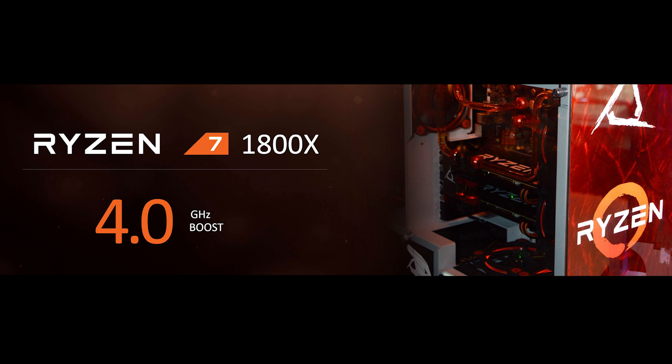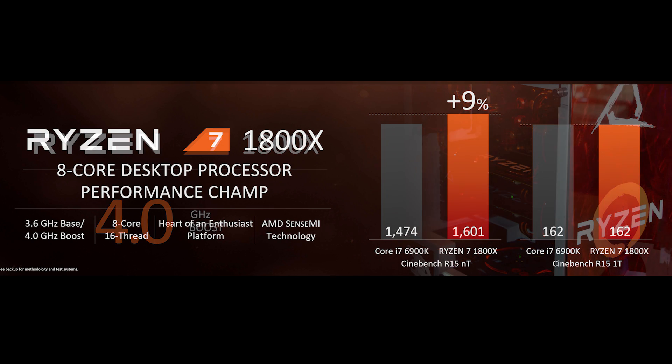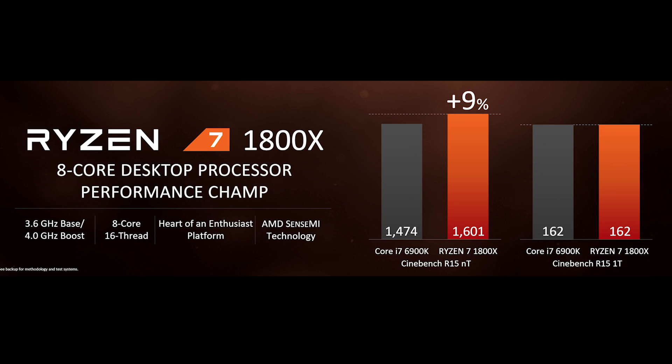And finally, we come to the performance king of the Ryzen lineup, the 1800X. While $499 is clearly not just chump change, if Cinebench and Handbrake tests can be believed, this 95-watt part will be the bargain of all bargains compared to its competition. 8 cores and 16 total threads running at a base clock of 3.6GHz and boosting up to 4,000MHz already gives it a leg up on the lower-clock 6900K, and it runs on less power and costs less than half as much.